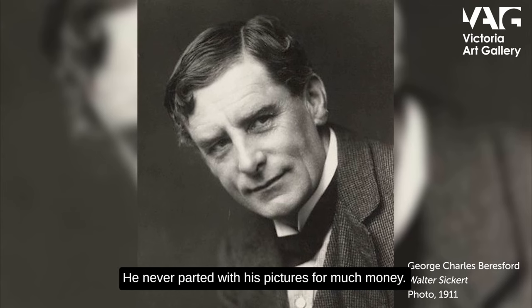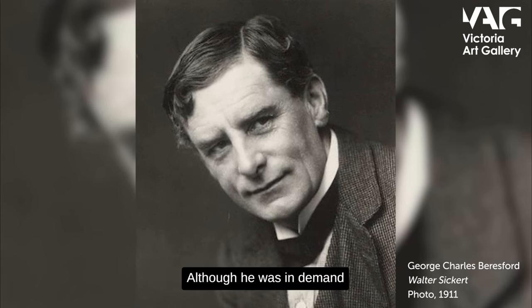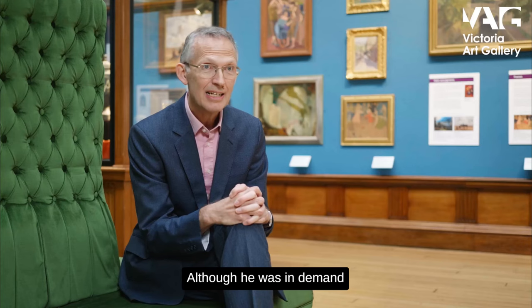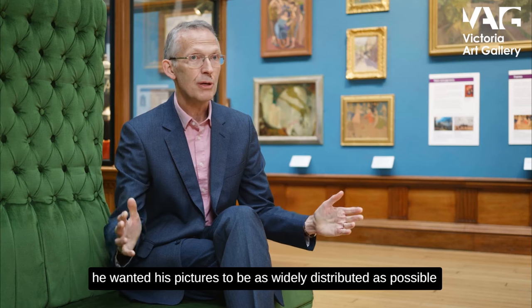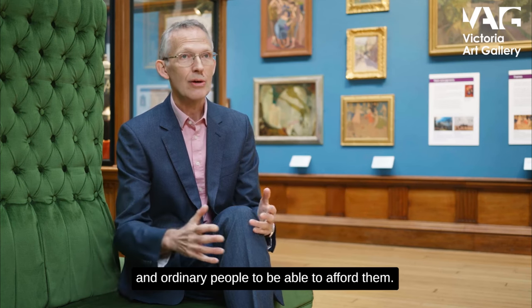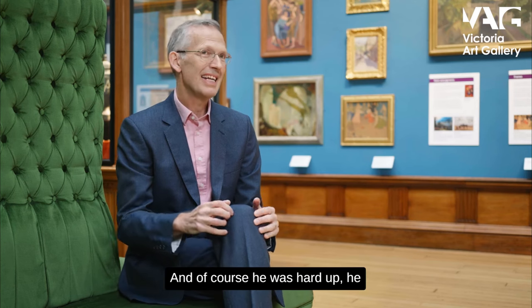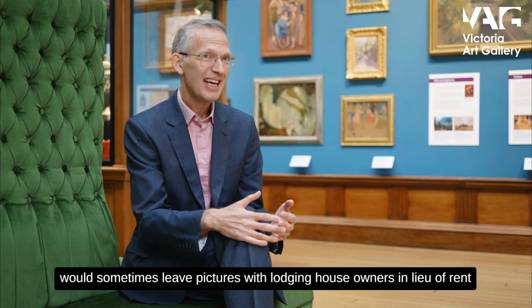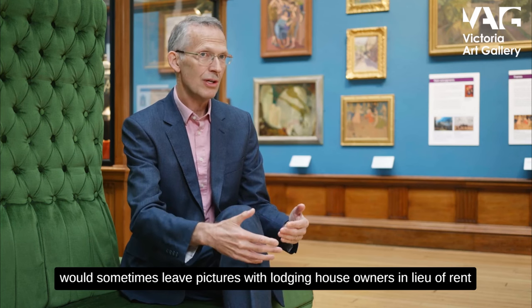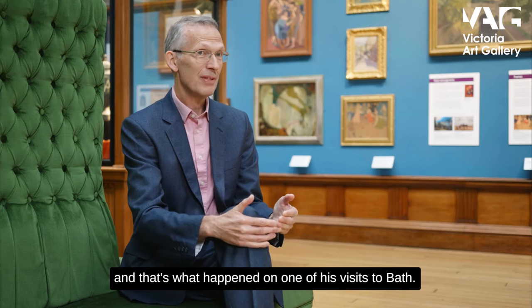He never parted with his pictures for much money. Although he was in demand, he wanted his pictures to be as widely distributed as possible and for ordinary people to be able to afford them. When he was hard up, he would sometimes leave pictures with lodging house owners in lieu of rent, and that's what happened on one of his visits to Bath.